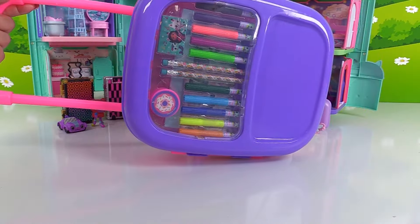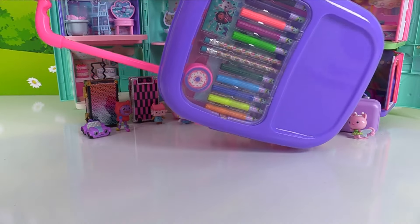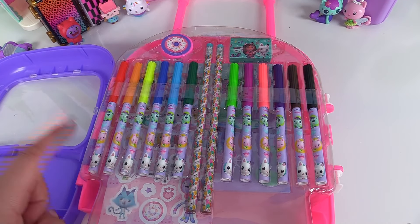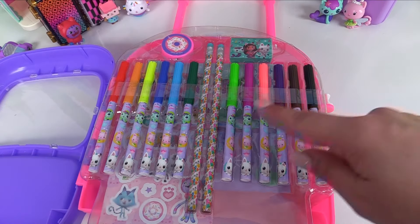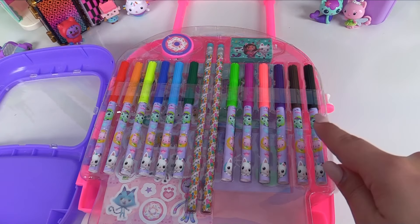What did Gabby and Pandy Paws pack for their vacation? We have a whole suitcase of surprises. Let's check it out. We have lots of colors — let's go over them. Here's red, orange, yellow, dark blue, light blue, dark green, light green, violet, pink, purple, brown, and black.